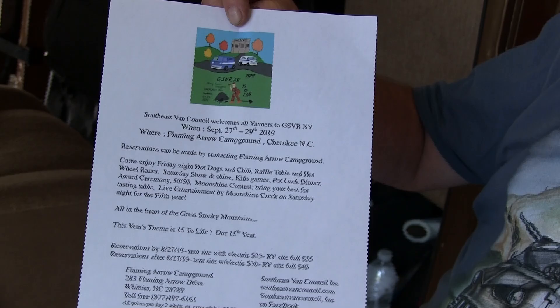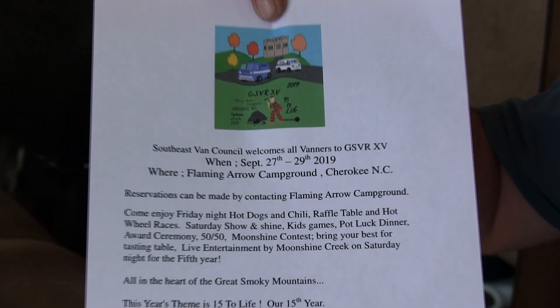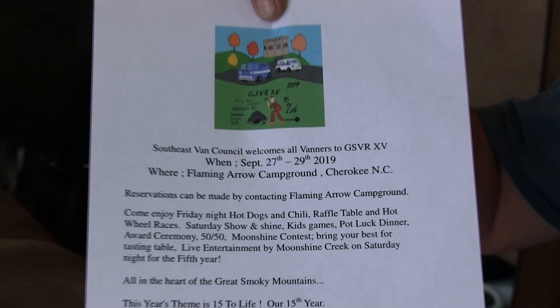The other thing I'm currently involved with — like I said earlier — I'm the treasurer for Southeast Van Council. We have our annual event coming up September 27th to 29th in Cherokee, North Carolina. Everyone's invited to come down. We've got a potluck dinner Friday night, hot dogs and chili when you get there, a real good band, a 50-50 raffle and a raffle table where you can pick the prize you want, as well as van races with Jeff and some kids games.